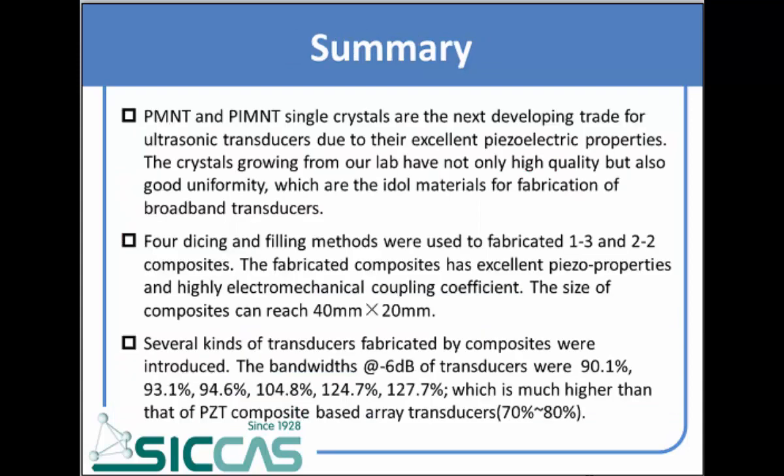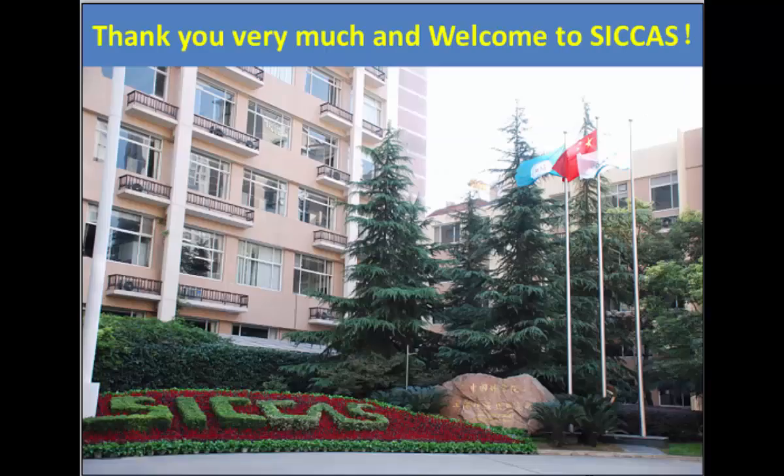In summary, PLMNT single crystals are the best choice for broadband transducers. In our group, we have different methods to fabricate 1-3 and 2-2 composites, with composite sizes reaching 40 mm by 20 mm in width. We fabricated several transducers based on 2-2 and 1-3 composites respectively, and all the bandwidths were greater than those of PZT composite-based transducers. Thank you very much.